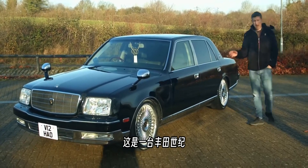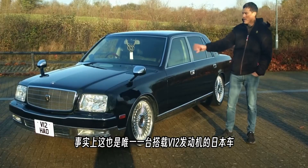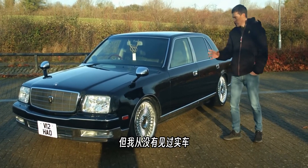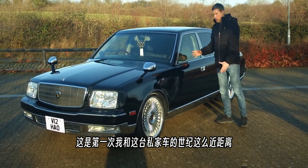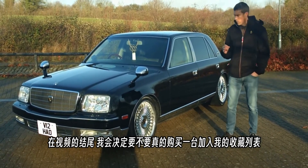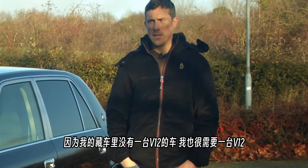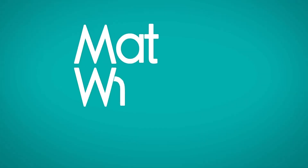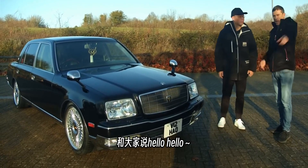This is a Toyota Century and it's essentially a Japanese Rolls-Royce. In fact, it's the only Japanese car to have a V12 engine. I've actually been thinking about buying one of these for a long time but I've never seen one in the flesh. By the end of the video I will decide once and for all whether or not I'm going to add one to my car collection, because my collection is lacking a V12.